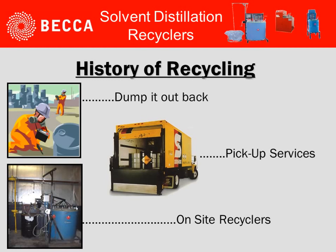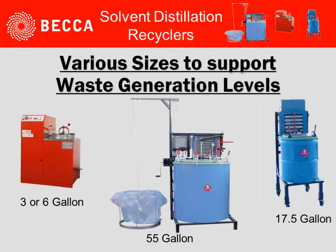Let's take a quick look at the history of recycling. Originally, it was dump it out back and let Mother Nature take care of it. In the last 25-30 years, there have been pickup services available for handling waste solvents. In more recent time, on-site recyclers have become a popular way of controlling each operation's own destiny.